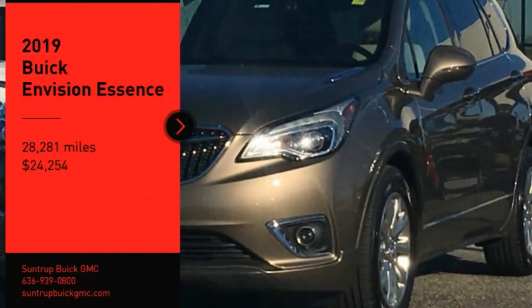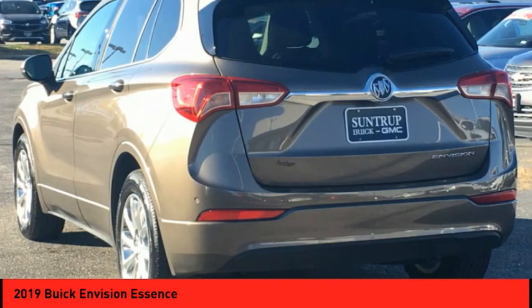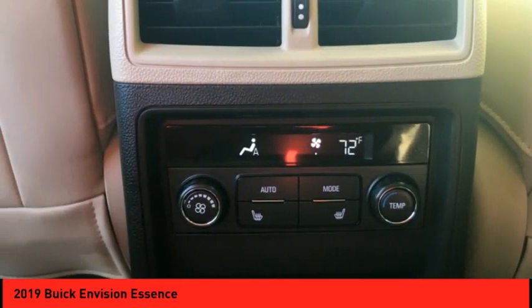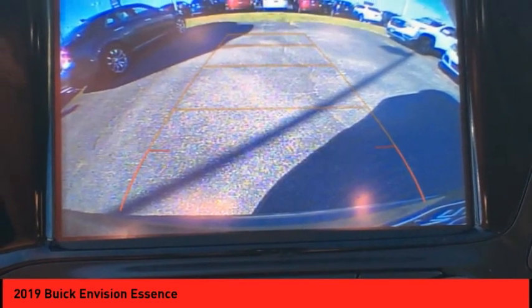Looking for the right vehicle? Check out the 2019 Buick Envision. Envision is a luxury crossover designed to turn heads and welcome you in with its quality craftsmanship, spirited performance, and conversation-friendly cabin that will make your driving experience worthwhile.